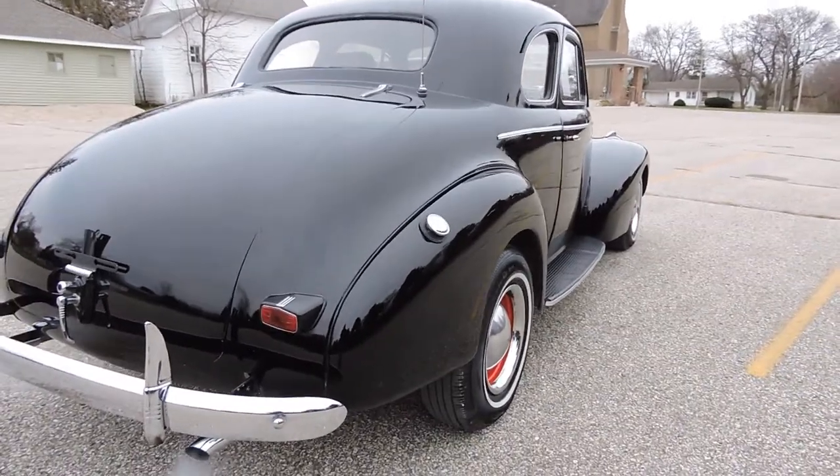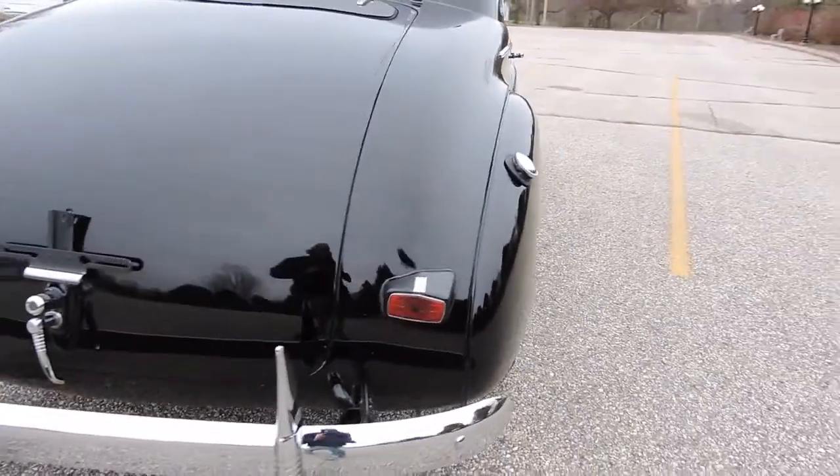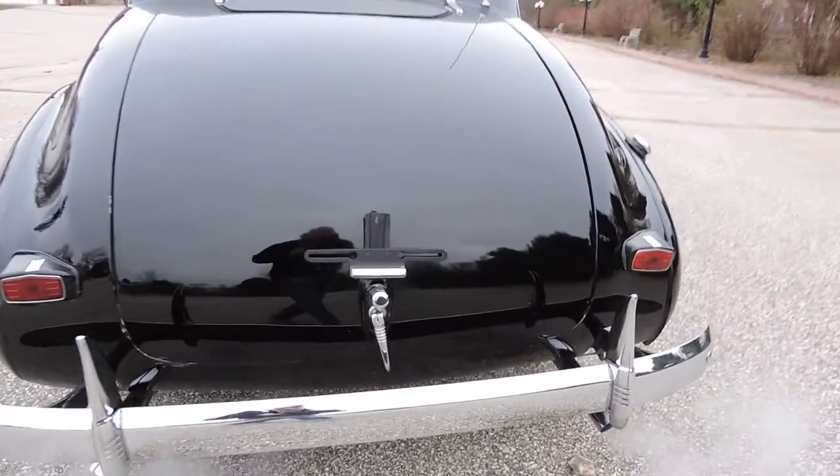No major dents anywhere on it. The paint, on a scale of one to ten, I'd give it a definite eight. Looks really nice.